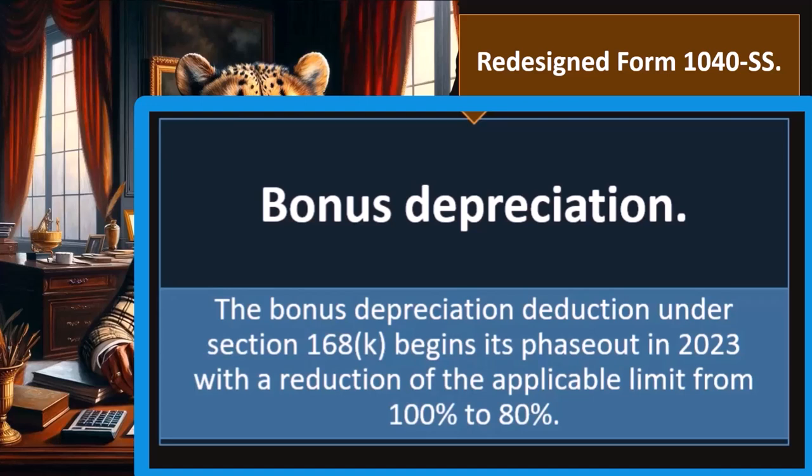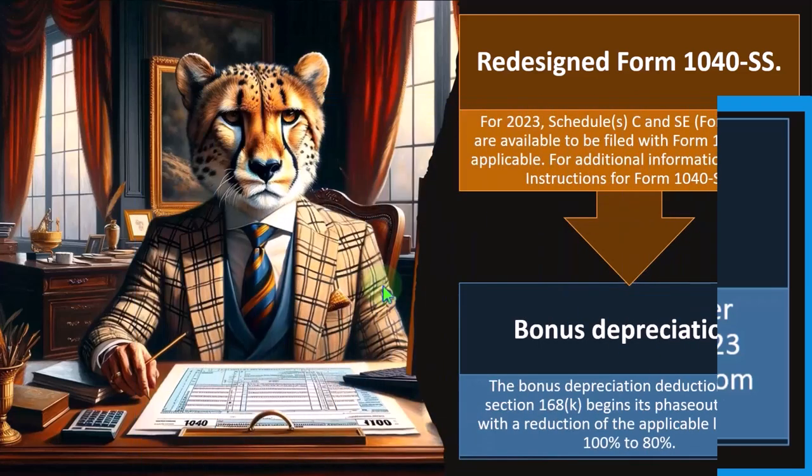There are games played in terms of allowing accelerated depreciation, bonus depreciation, and section 179 type depreciation that are designed to possibly stimulate the economy in certain areas. We'll talk more about depreciation in a future presentation.